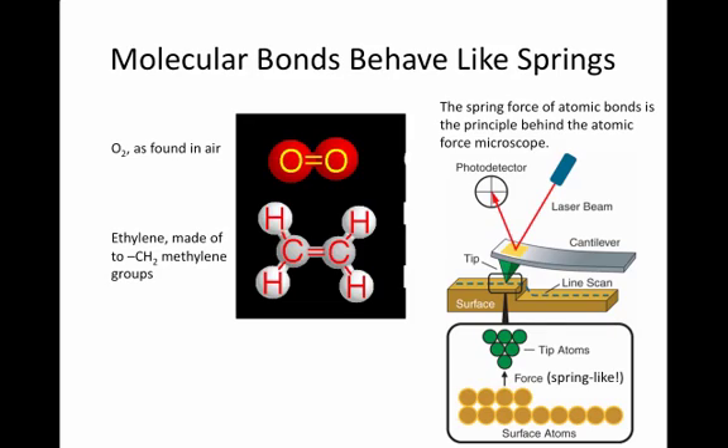This principle is verified by looking at the light emitted by such molecules, which is emitted in such a way that the frequency of light is proportional to that bond's strength. In fact, the principle of molecular bonds behaving like springs is the basis for the atomic force microscope, where a tip is run over a surface and interacts with the atoms via spring-like forces as bonds temporarily form and break. The motion of the cantilever — a long piece of flexible metal acting like a spring — is detected by reflecting a laser into a photodetector, allowing measurement of surface properties.